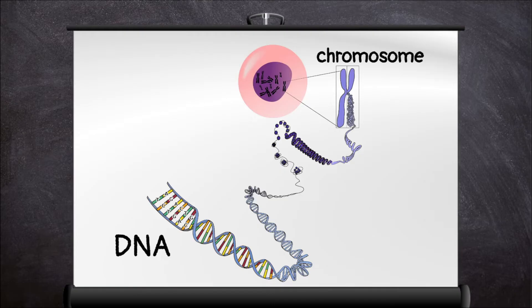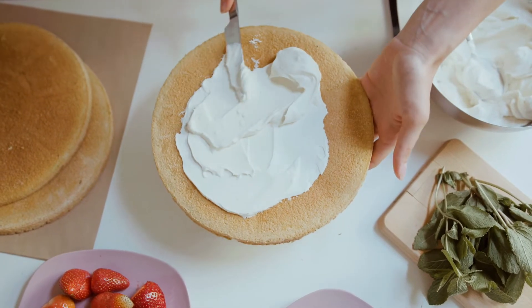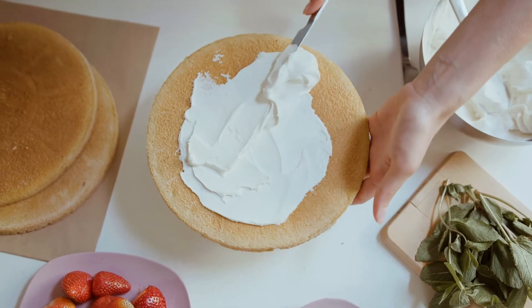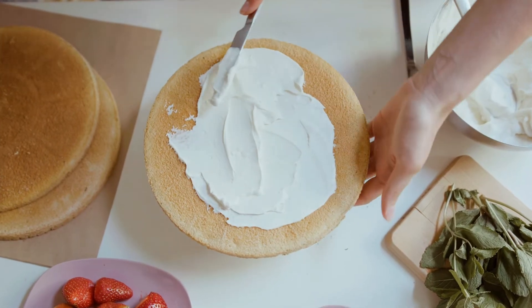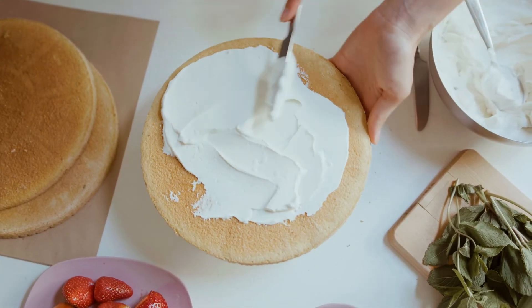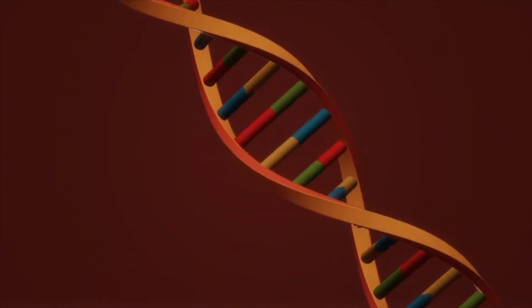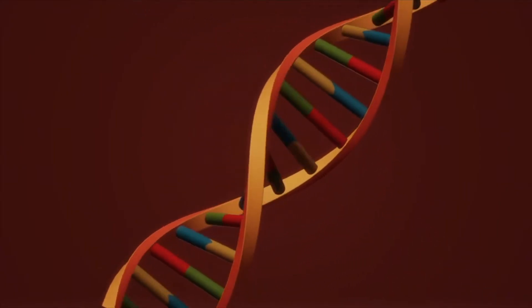Inside each chromosome you'll find a molecule called DNA, as well as some protein. DNA carries the instructions that tell your cells how to function. You can think of DNA like a recipe — you follow a recipe's instructions to make a cake, and your cells follow your DNA's instructions to make a human.